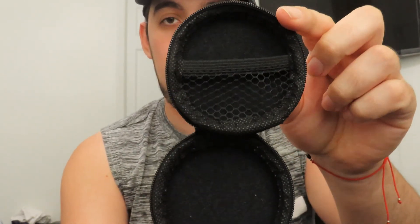I also have this other thing that No Name sent me, which is a little earbud case. It's very nice, I love it — let me open it up so you guys can check it out.